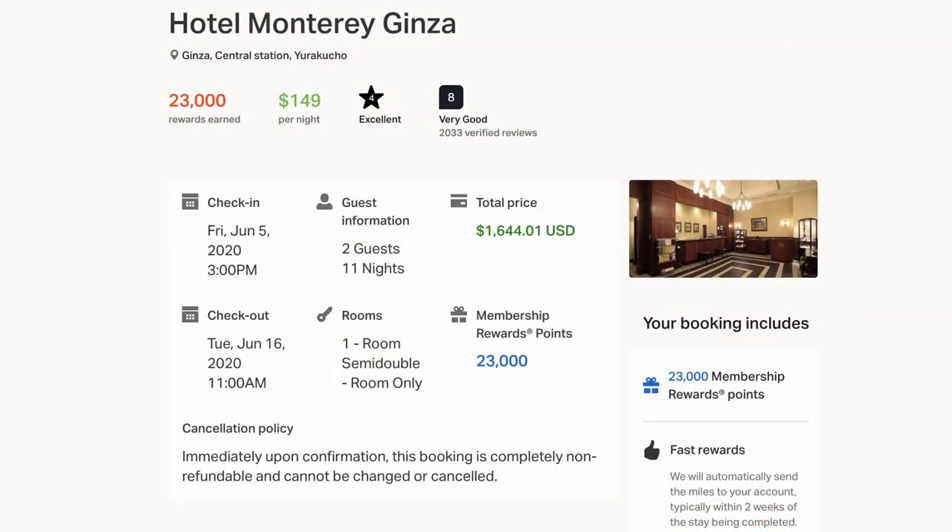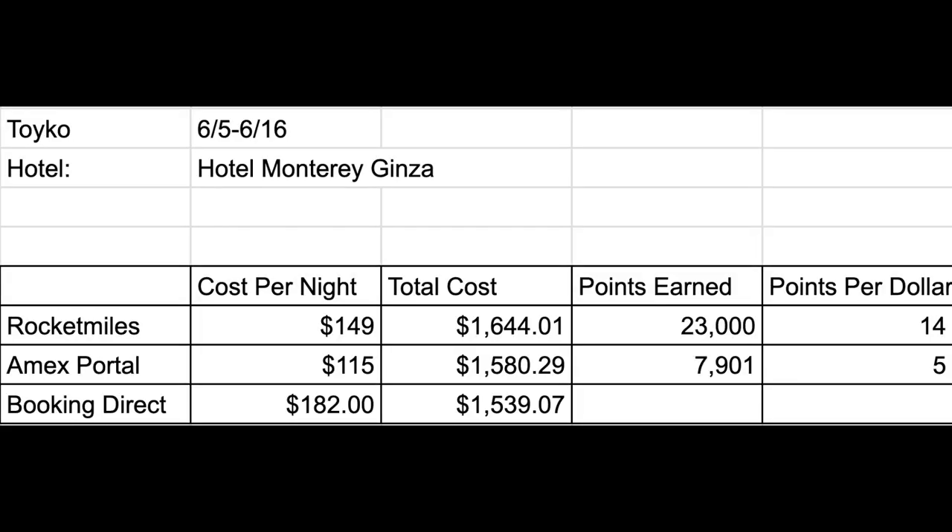Now taking a look at example number two, staying in Tokyo from June 5th to June 16th at the Hotel Monterey Ginza. Booking through Rocket Miles is the most expensive option here at $1,644, but you're going to earn 23,000 membership reward points, which I would value at about $345. This also breaks down to 14 points per dollar, which again is another great earning rate. If you were to book through the American Express Travel Portal, it'd cost you $1,580 and you'll earn just about 7,900 membership reward points valued at about $118.